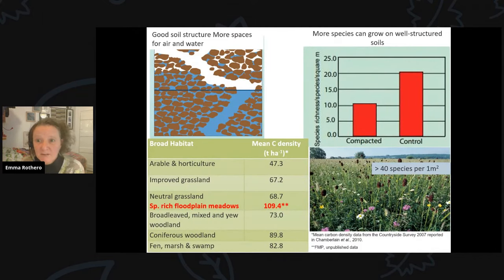In floodplain meadow systems with diverse plant species, soil structure is well developed, meaning more space for air and water. Where soils are compacted, plant species diversity is reduced. Our data show that some of our oldest floodplain meadows have more than 40 different plant species per square metre. Our unpublished figures for soil carbon beneath floodplain meadows suggest they are higher than any other floodplain land use at 109.4 tonnes per hectare, higher than arable or intensively managed grassland.